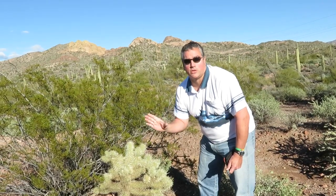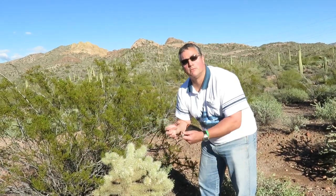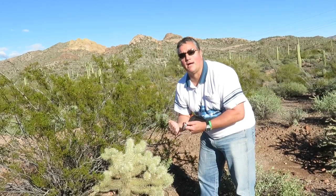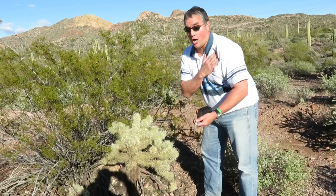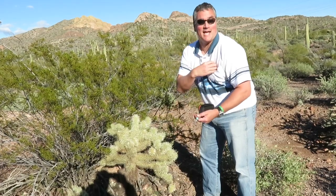Now what happened in the old days was that the Apache Indians — the women and children — would actually pick these off. They put them in bowls and whenever the cavalry were coming by they would throw them at them. They would land on their hands, so the cavalry's natural reaction would be to grab at them — stuck to your hands and to your face.